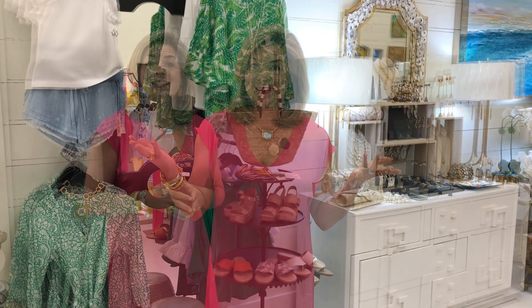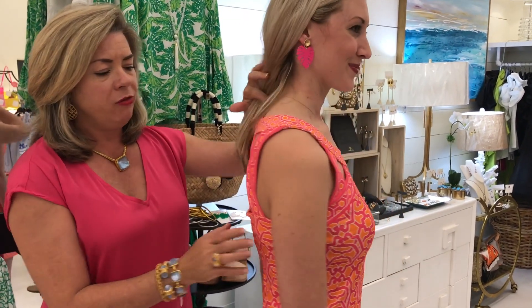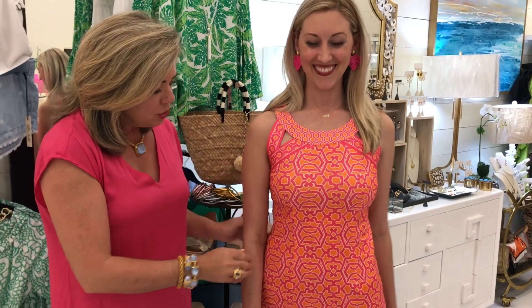Outfit number four that Erica has on is a gorgeous dress by Gretchen Scott. Everything Gretchen makes features the brightest, prettiest colors, is comfortable to wear, and very trendy. This one has a cut-out detail designed so you can wear it with your bra, and in the back there's a beautiful detail that covers where your bra strap would go. The fabric is just yummy — lightweight, easy to wear — perfect dressed up with heels or down with flip-flops. Erica is wearing gorgeous palm leaf earrings by Sugar.